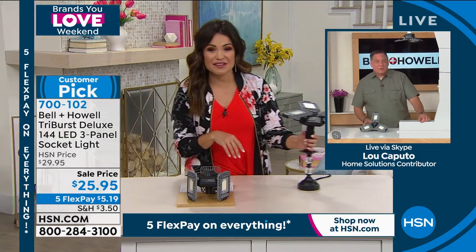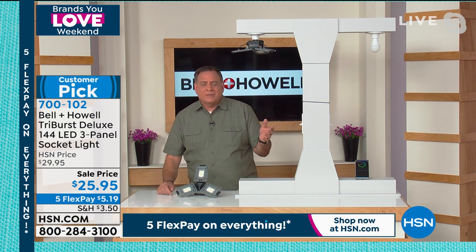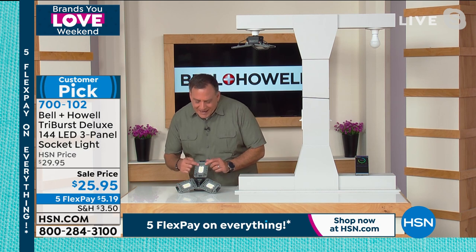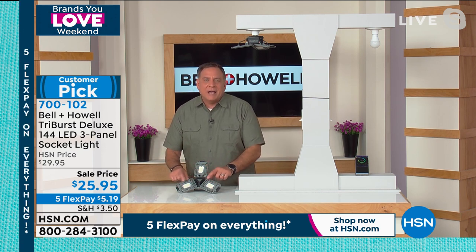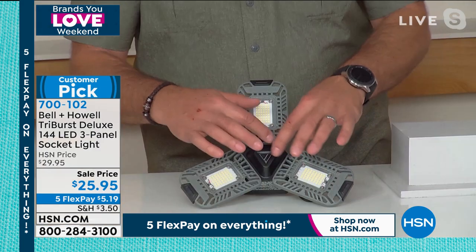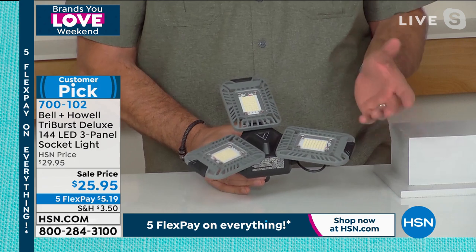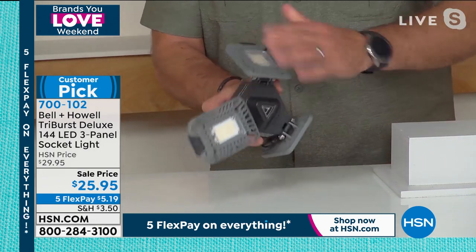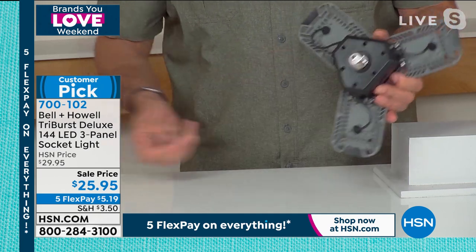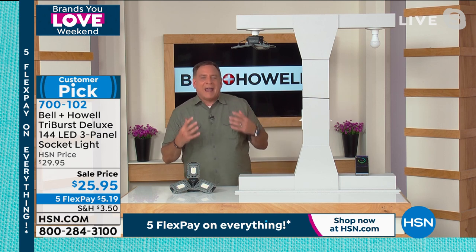I use this in my shed, which has all these dark corners, and it's hard to see stuff. This has made all the difference in the world for me. These are not ordinary LEDs — this has 144 SMD LEDs, surface mount diode LEDs. Each one is like a little tiny computer chip, and there are 144 of them. All the gray area around the outside is what we call a heat sink — it takes all the heat generated from the LEDs and dissipates it. These are fully aimable so you can point them anywhere you want once you put them up. And they fit in any standard socket.